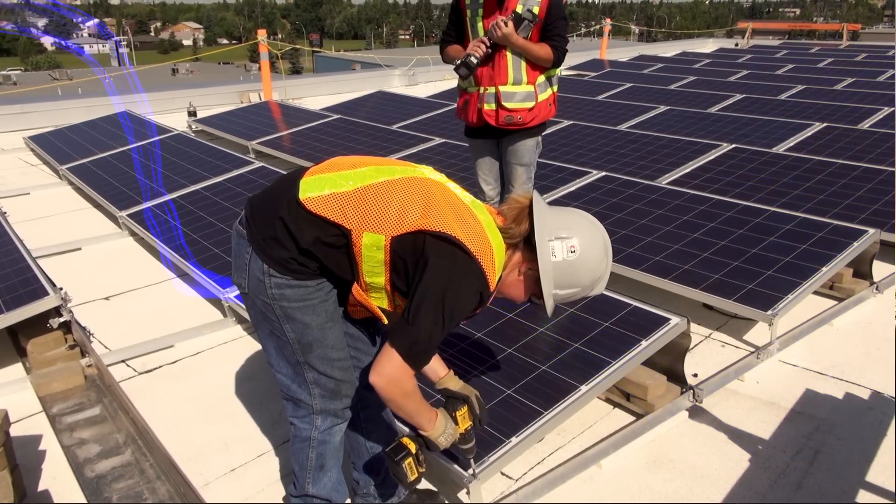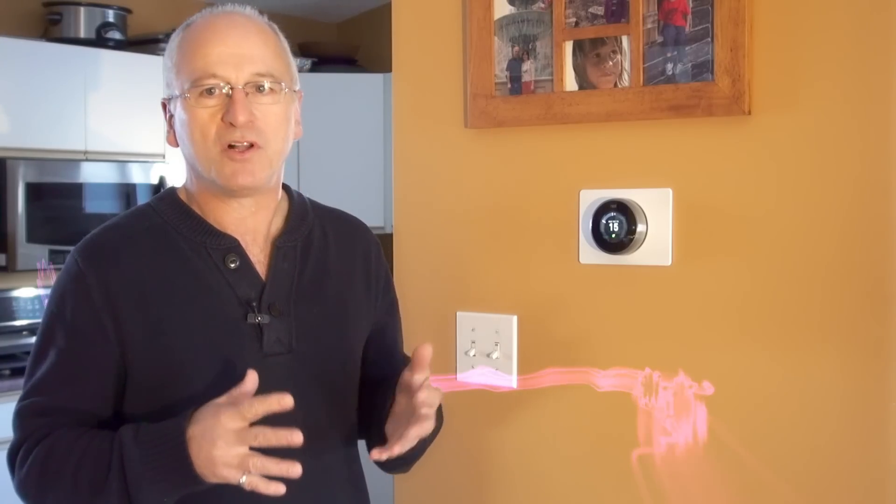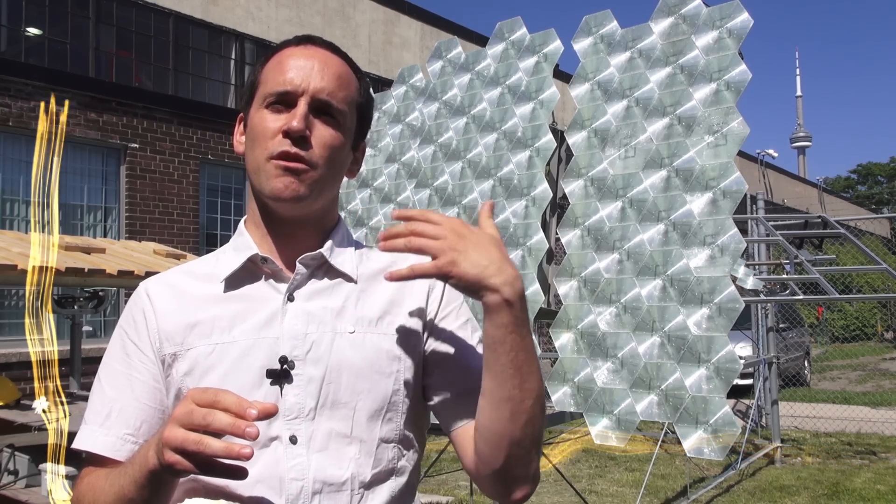Welcome to Green Energy Futures, your guide to the green energy revolution that's already underway.